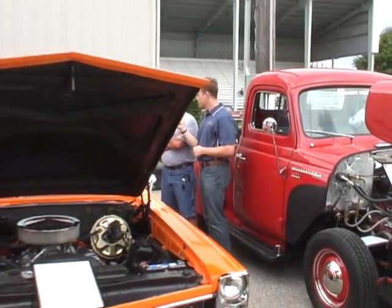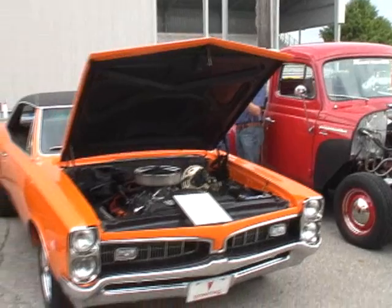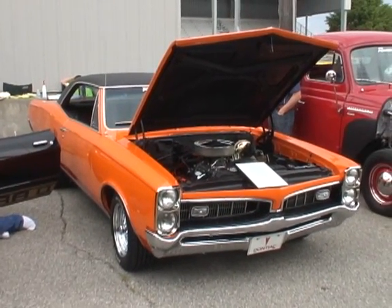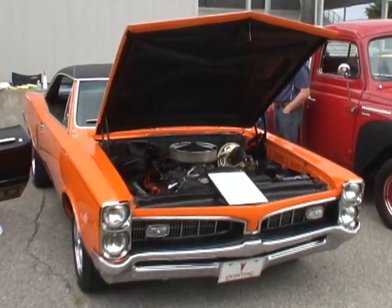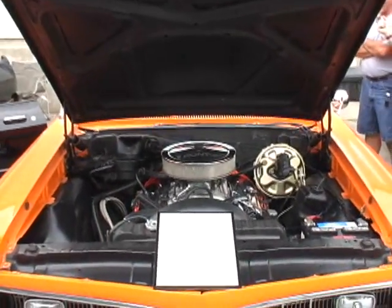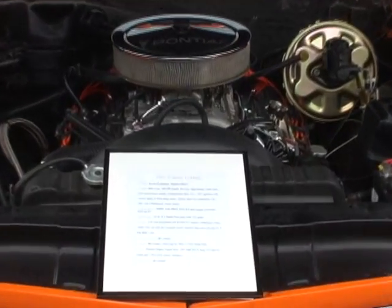Did you restore this car? I restored it myself. It's a 400 cubic inch motor, 200R4 transmission, with a 355 posi rear end — really a good, smooth riding car.